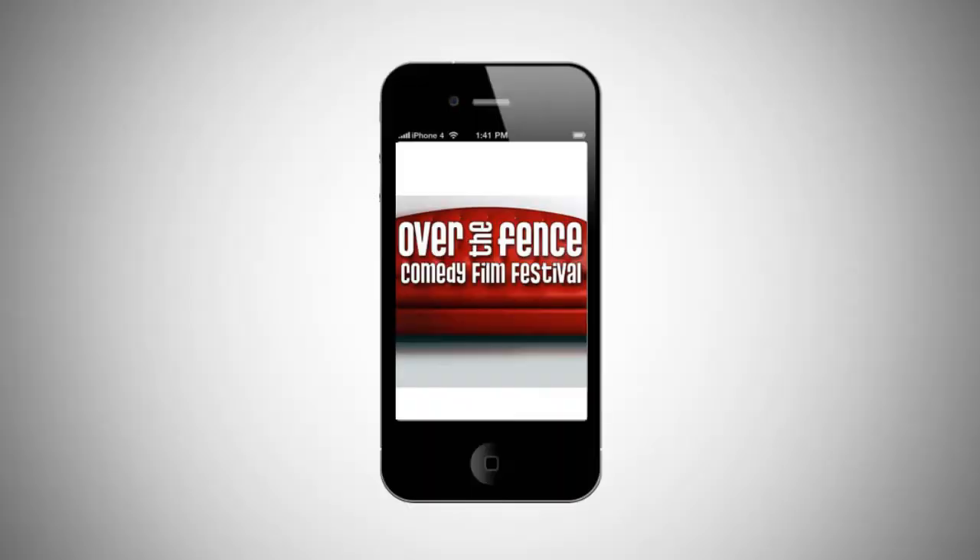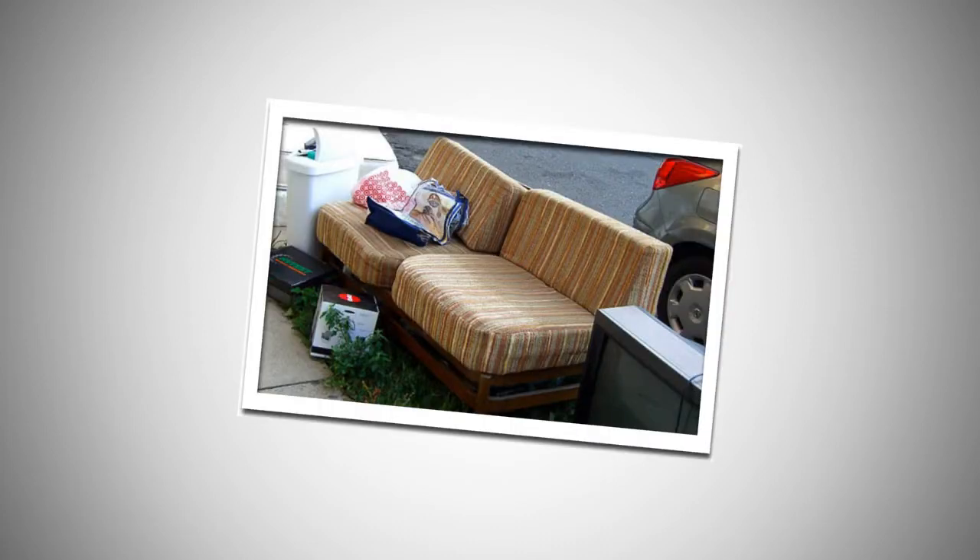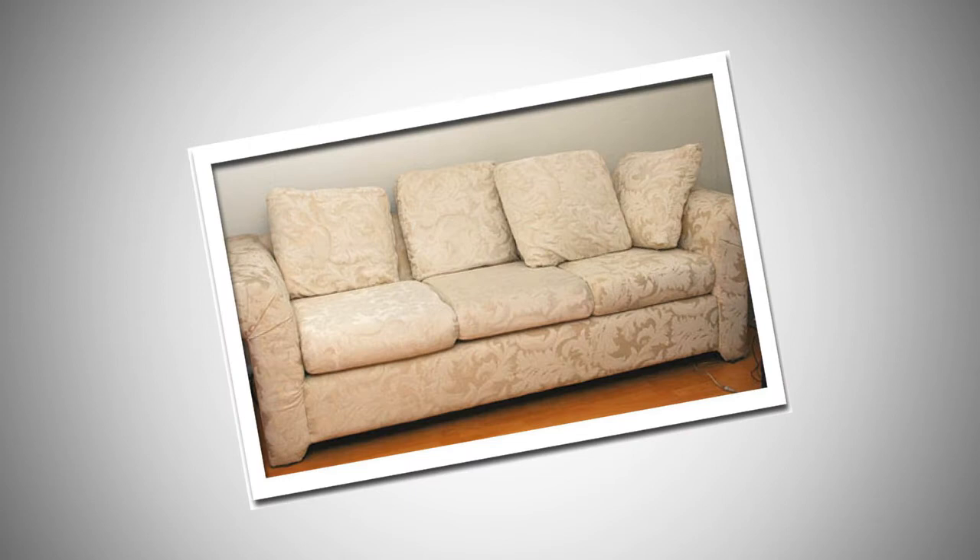Here are the seven steps to entering the Over the Fence Sofa So Good contest. Number one, get a camera — any camera you can get your hands on. Number two, get a sofa. Number three, do the funniest thing you can think of with that sofa.